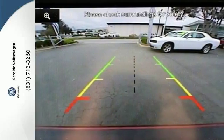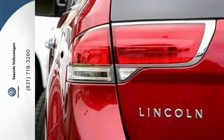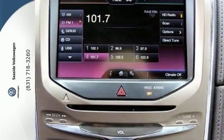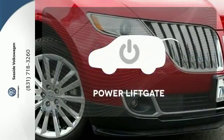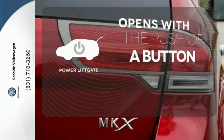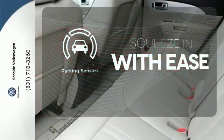Features like climate control and heated and ventilated front seats aim to comfort, while features like stability and traction control and a reverse-sensing system aim to protect. The power liftgate offers automatic rear door operation with the push of a button, and the parking sensors let you squeeze into those tight spots with ease.